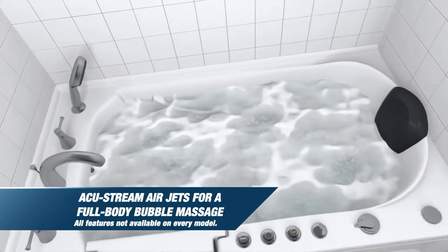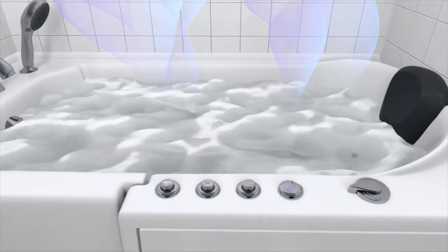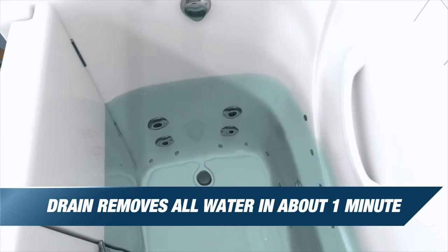AccuStream Air Jets envelop you in a full-body bubble massage, and you can take your bath to the next level with scented aromatherapy bubbles and mood-setting chromatherapy lights. The super-fast drain empties your tub in roughly one minute.